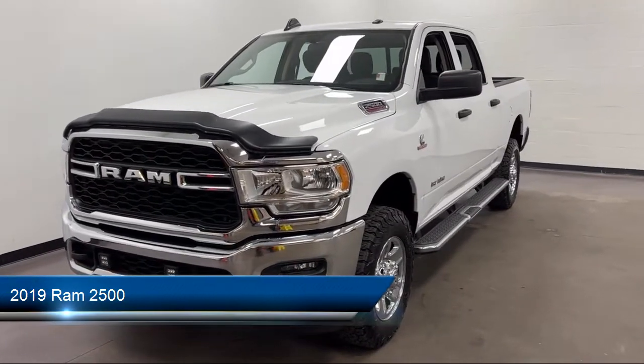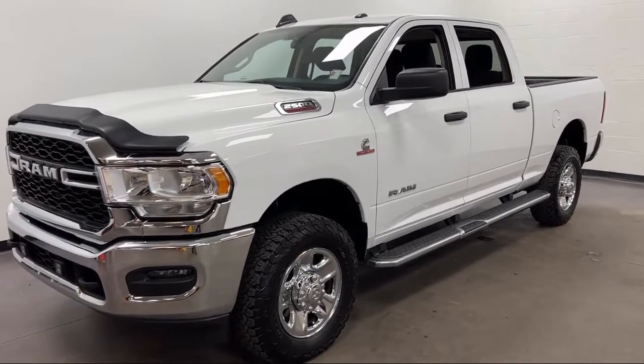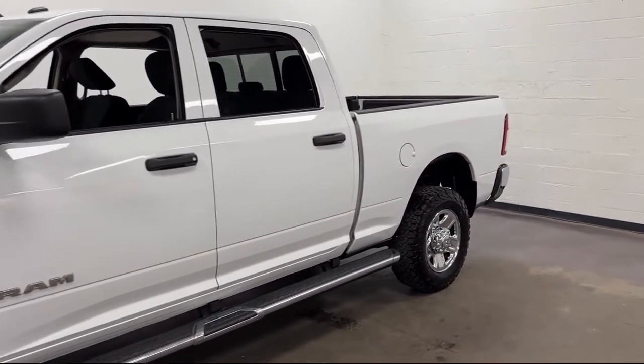It comes equipped with voice-operated audio system, hill holder control, audio touchscreen display, ventilated disc front brakes, and wireless Bluetooth data lamp.